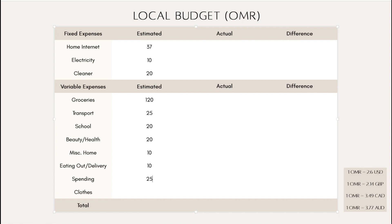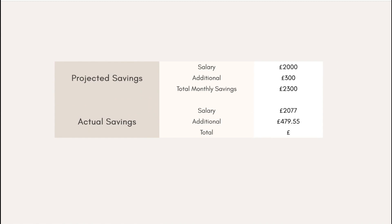Eating out is going to stick at 10, personal spending stays at 25 as usual, and I've put 25 in clothing as well. Altogether that brings me up to the 322 we discussed.